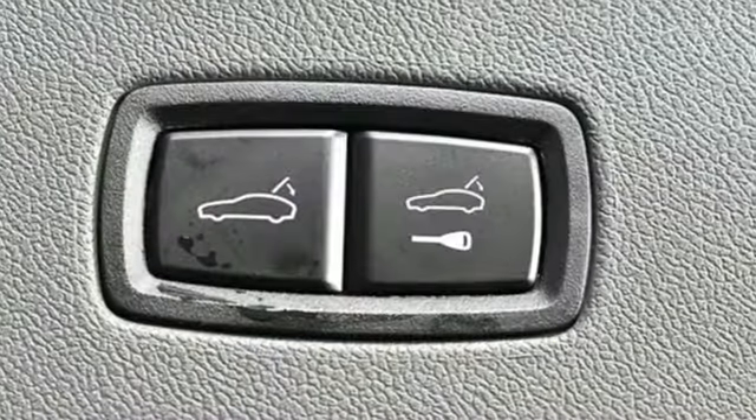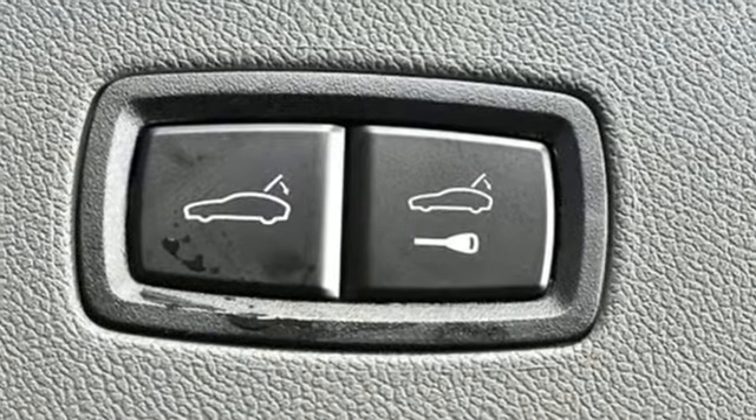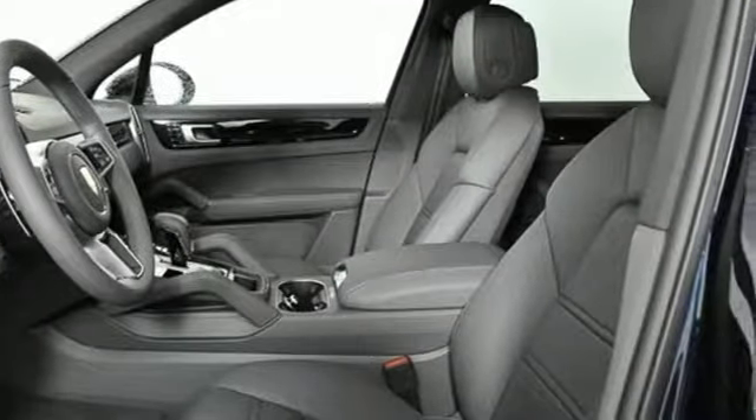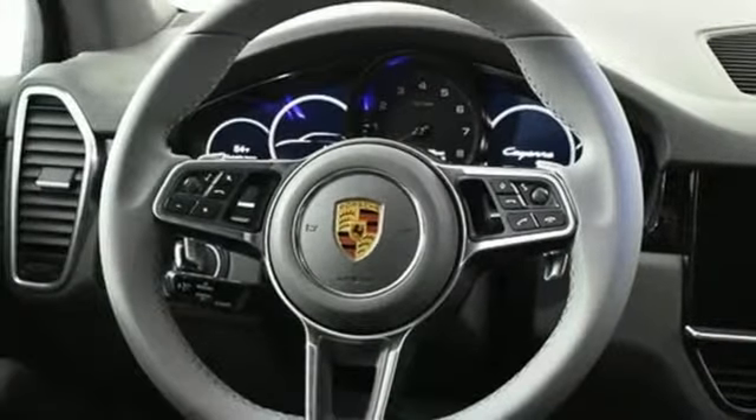It's well equipped with the features you need: Turbo V6 engine, gas pressurized shocks, external memory control, power heated mirrors, and dual zone climate control.